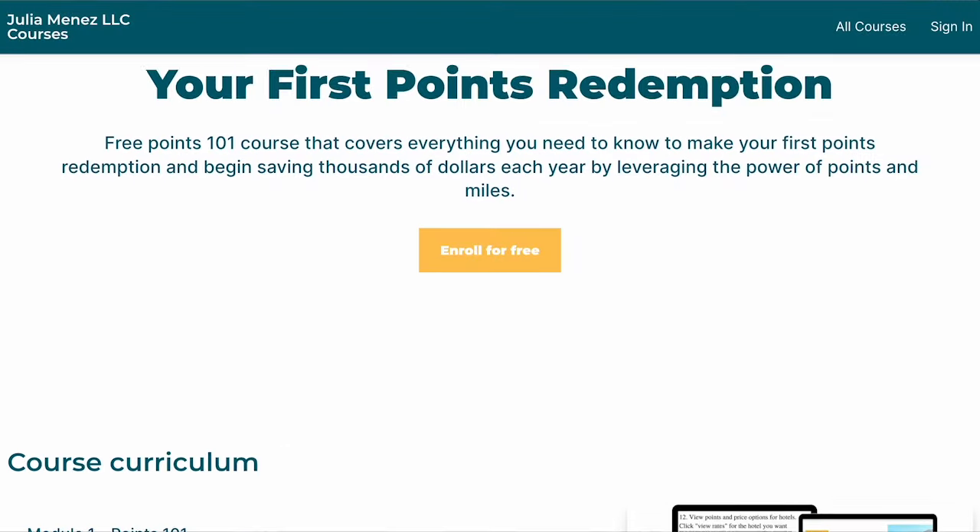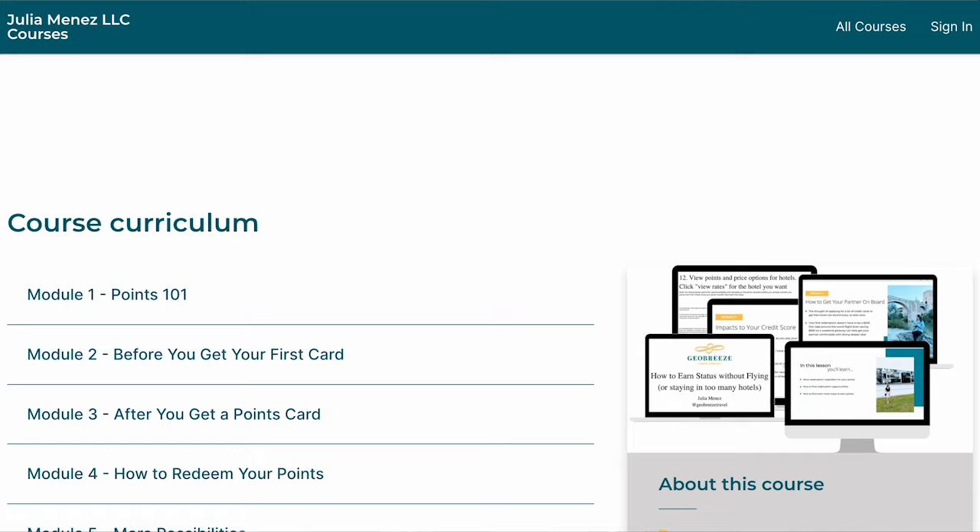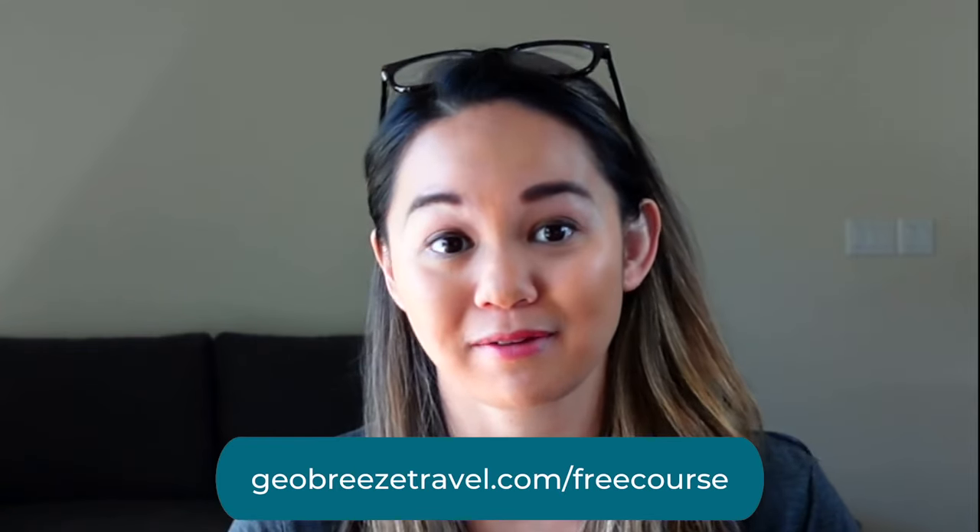If you're new to points and miles and feeling a little overwhelmed, we offer a free points and miles 101 course to help you earn and redeem points for your first redemption. The course covers everything you need to know to earn points and get your first flight covered. Grab the free course at geobreezetravel.com/freecourse or check out the link in the description box.